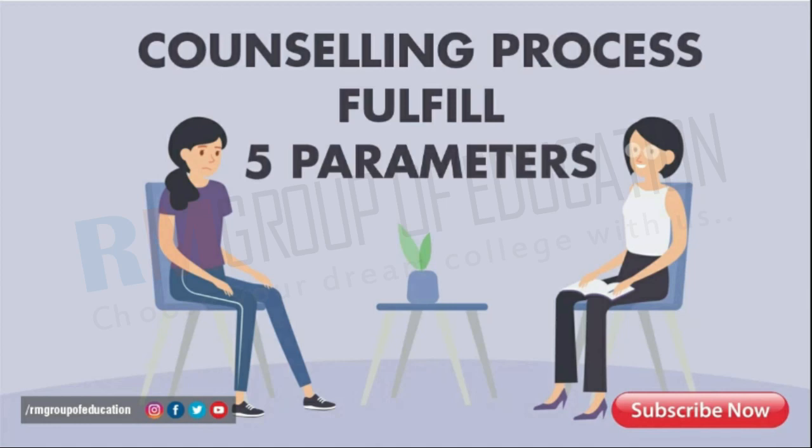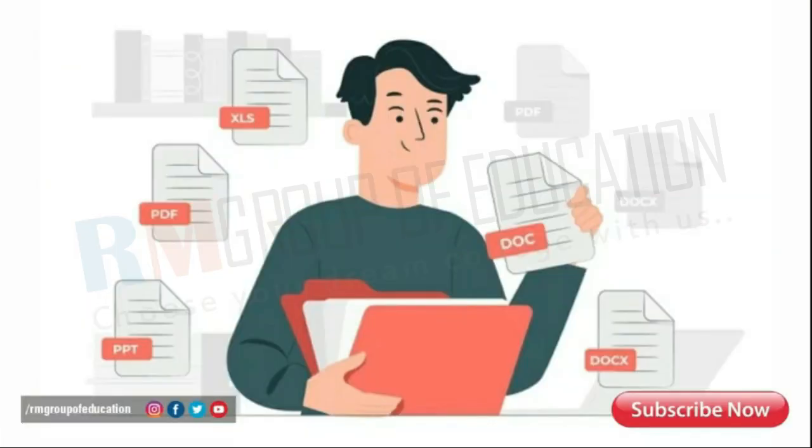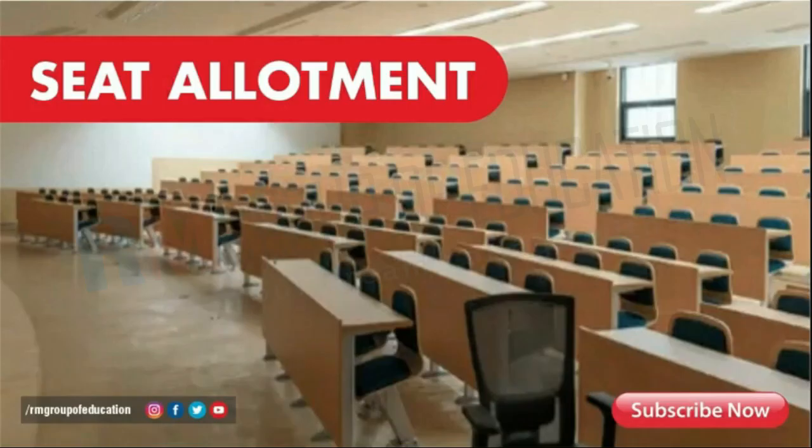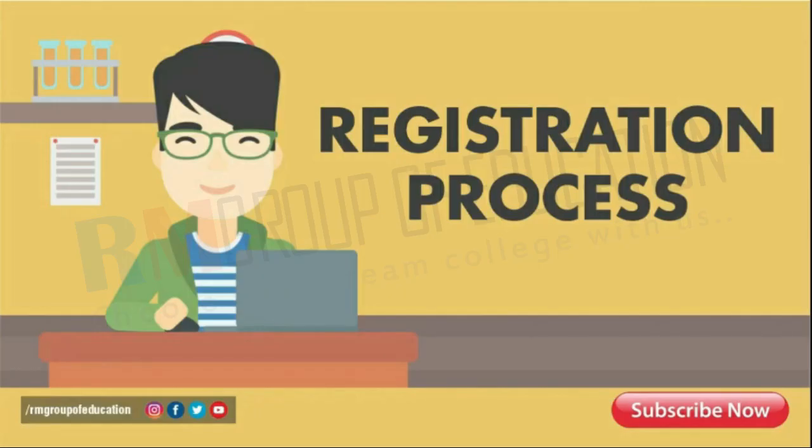Let's move on to the counseling process, which has five very crucial parameters that every candidate must fulfill, and that is: registration, document verification, choice filling and locking, seat allotment, and reporting at the institute.